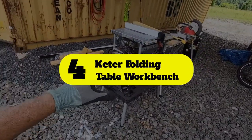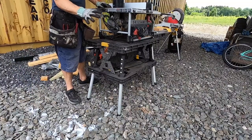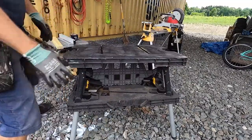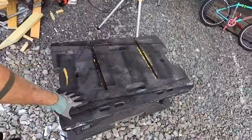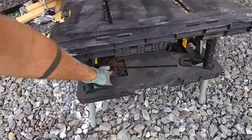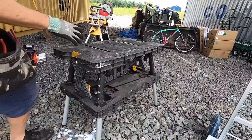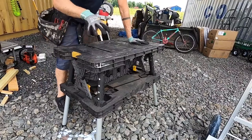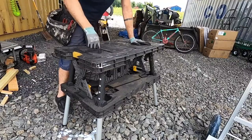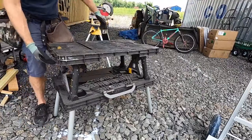Number four: Keter Folding Table Workbench. This workbench is portable, durable, easy to set up, and specifically designed with woodworking purposes in mind, making it perfect for woodworking on the go. It measures 22.46 by 21.65 by 29.75 inches standing, and 33.46 by 21.65 by 4.4 inches folded. It also weighs less than 30 pounds, making it highly lightweight, portable, and storable — great for those who need a portable option.